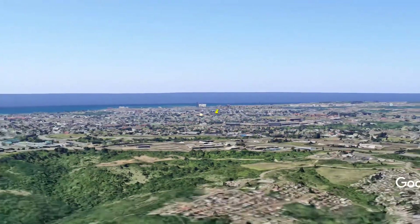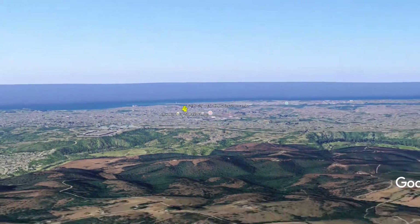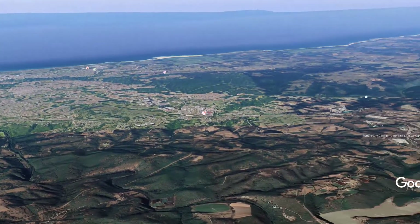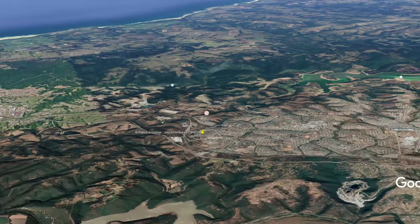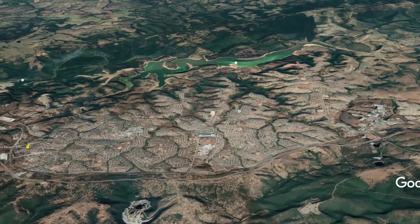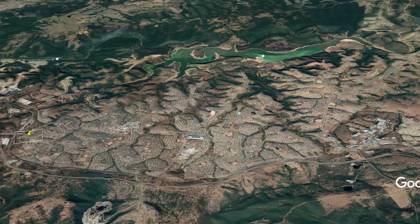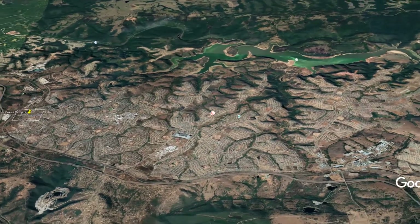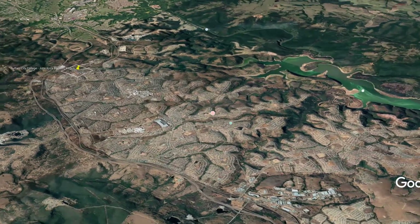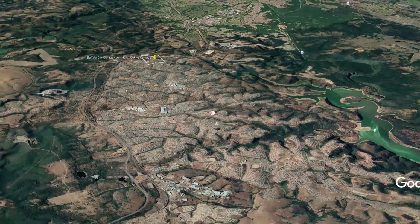Let's pull out of East London, which the apartheid government tried to make completely white, and head off to the place where they tried to force black people to relocate — towards the township of Mdantsane in the 1960s. This was also the border of the Ciskei. Notice that they left old East London with the harbour — a precious resource — as white, while this area was black, providing labour for the richer white areas.